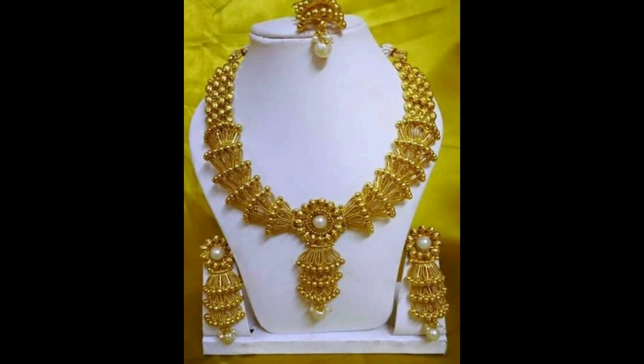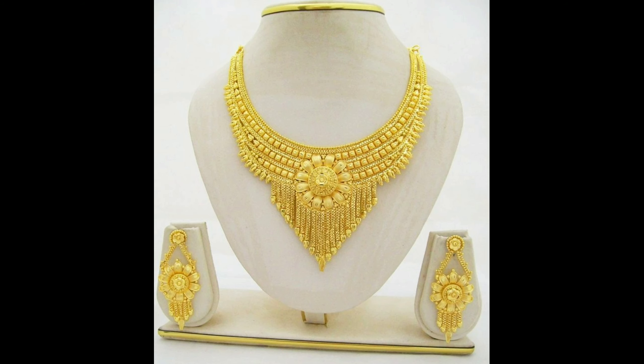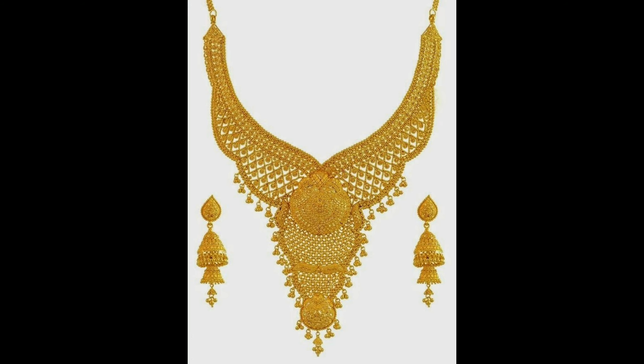This one is a different design of gold necklace with matching heavy earrings. This one is a simple white stones gold necklace with matching earrings, and this one is a beautiful flower gold necklace design with hanging chains.